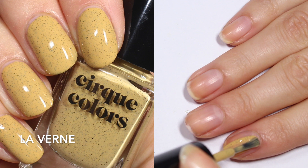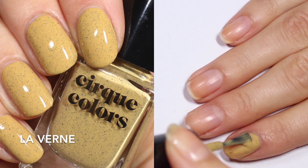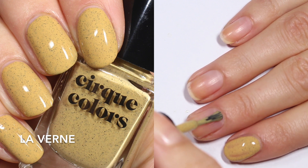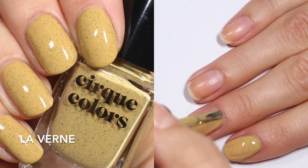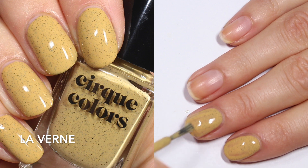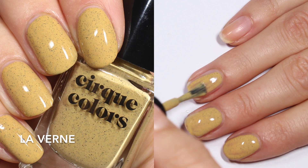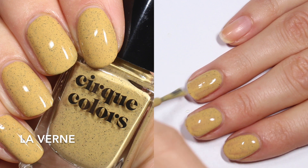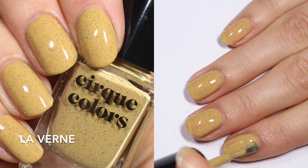This one is called Laverne and it is described as a camel yellow nail polish with fine black specks — that's how Cirque Colors describes it, and I like that description. This one looks a little bit brighter on my nails than it did in the swatch photos I saw. I think it's just how it plays with my skin tone, but I would call this almost like a very light mustard. The speckles in here are just so perfect with this base — I love what they do with the speckles.